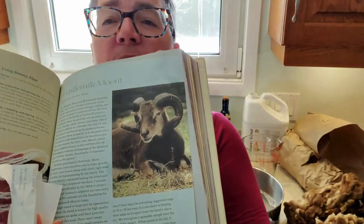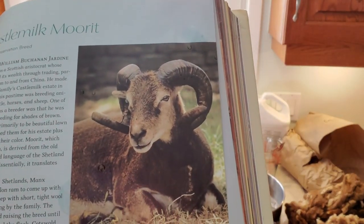So I have flipped to the Castle Milk Morit page. Now what was really interesting about this is Sir Robert William Buchanan Jardine, who lived from 1866 to 1927. He was a Scottish aristocrat whose family acquired its wealth through trading. He made his home at the family's Castle Milk Estate in Scotland, where his pastime was breeding animals — hounds, cattle, horses, and sheep. One of his oddities as a breeder was that he was fascinated with breeding for shades of brown.